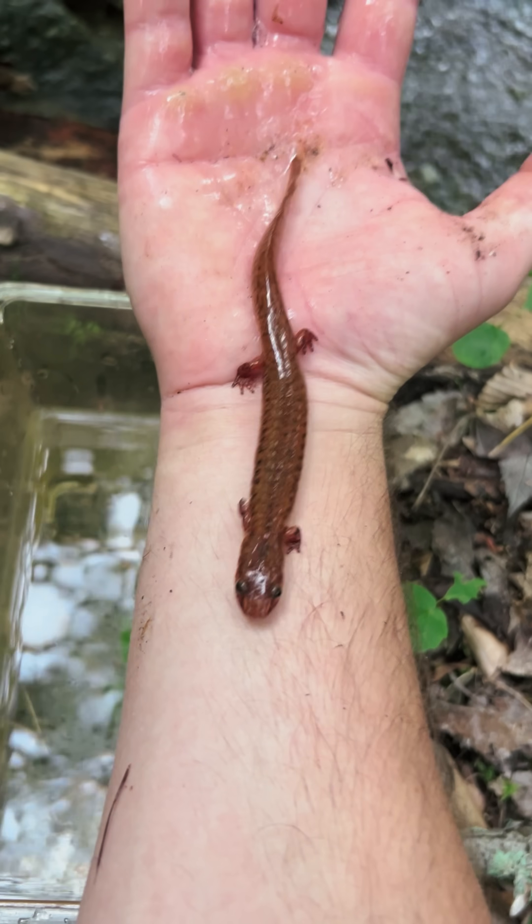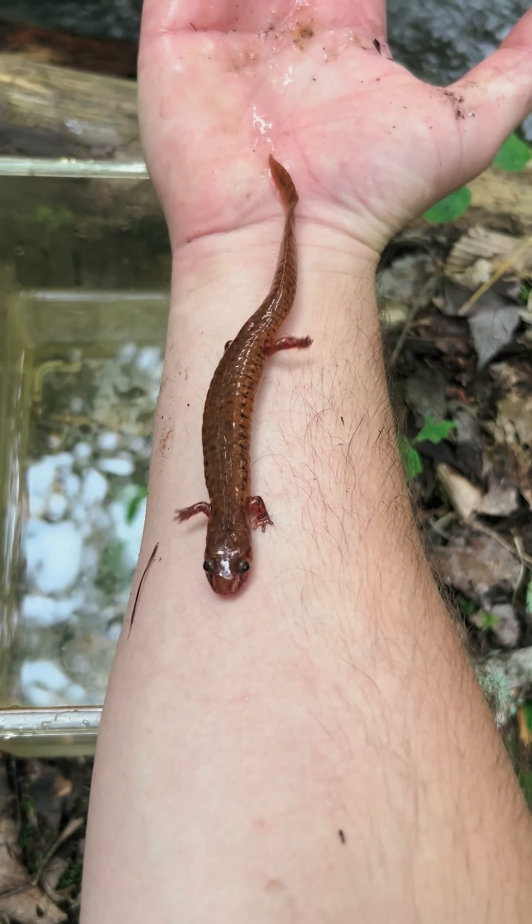Spring salamanders are some of my favorite amphibians on the planet because they can grow over 7 inches long, and I love their bright orange and red colorations.